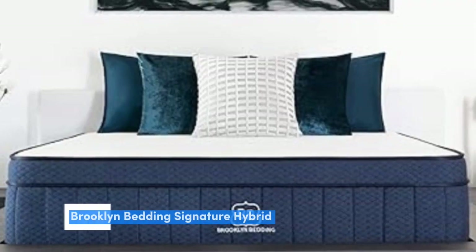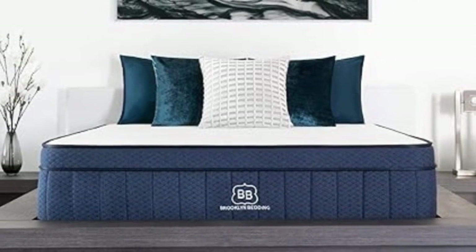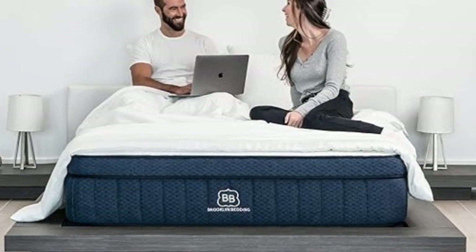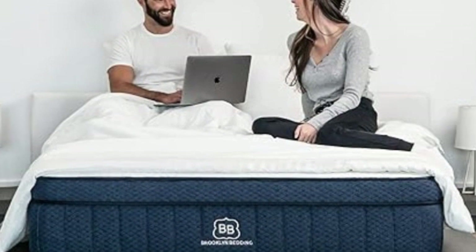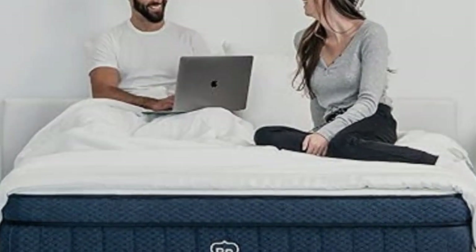Number 1. Luxury inner springs are often expensive, but some manage to be both affordable and high-quality. The Brooklyn Bedding Signature Hybrid is a prime example. The bed is constructed with quality materials and optimized performance features, all at an approachable price point compared to other luxury models tested in the lab.